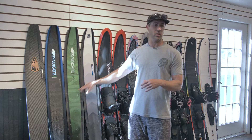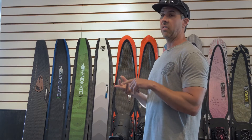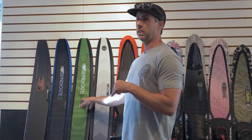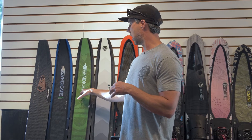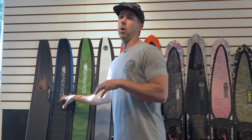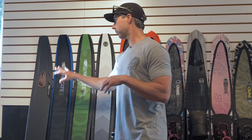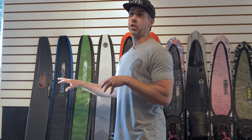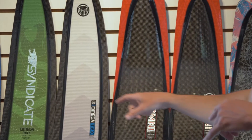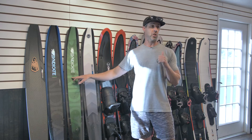We now offer the Omega Max in four sizes: 65, 66, 67, and 68. Unbelievable performance — same Syndicate construction in terms of lightweight foam and all carbon that you find on the Pro and the traditional Omega. That's the Syndicate collection, the core skis.